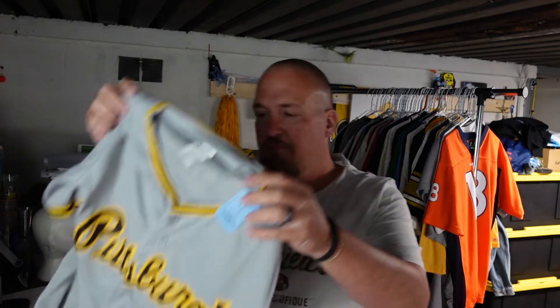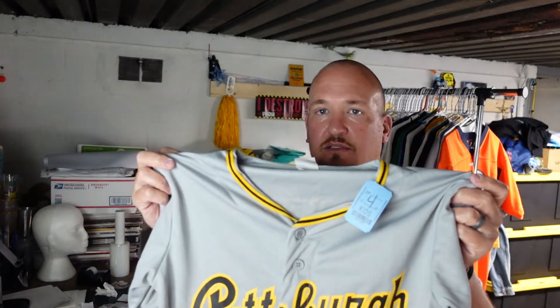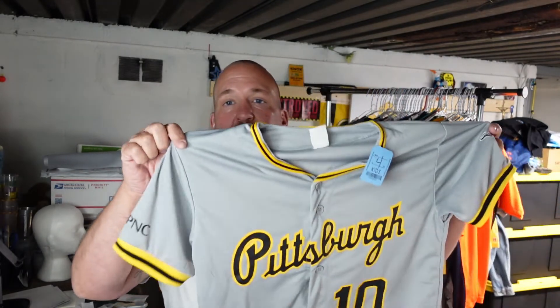Two more shirts — we picked up these Brian Reynolds Pittsburgh Pirates jerseys. I think these might've been giveaways at the stadium. One was $4.99 and I got another one the same size for $2.99 — she ended up giving me both for $2.99. They are a kids XL. These are going to be for my kids to wear when they go to a Pirate game, since Brian Reynolds is pretty much the only one left on the team other than Bryan Hayes.